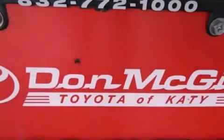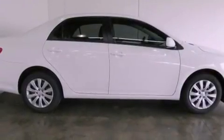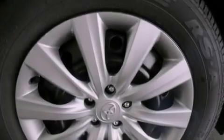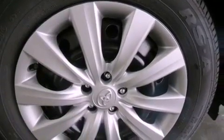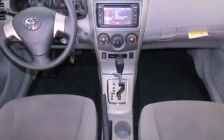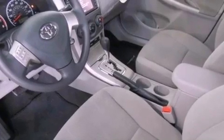Features include an iPod-ready stereo system so you can take your music with you, a low tire pressure indicator, traction control and stability control systems, an engine immobilizer theft deterrent system, rear impact crumple zones, an anti-lock braking system, side impact airbags, air conditioning, cruise control, and an auxiliary power outlet.